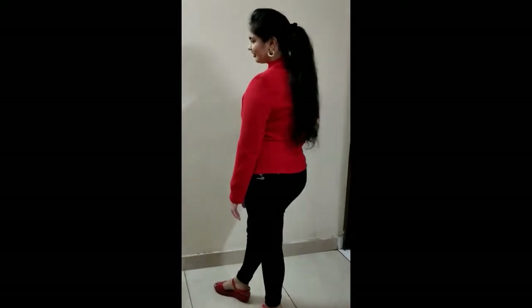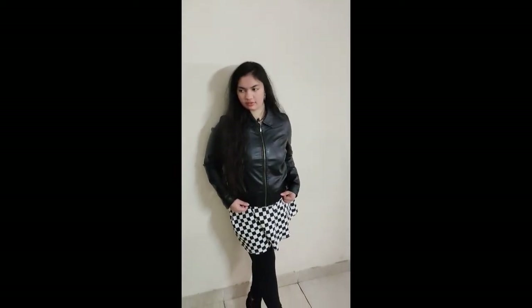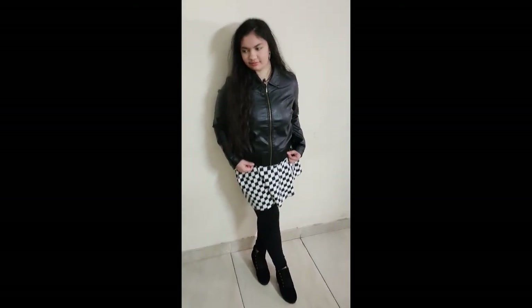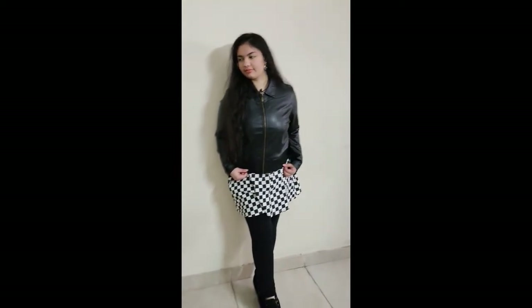We are going to categorize different vintage outfits, so let's get started. In this first outfit, I'm wearing a leather jacket, check skirt, stockings, and boots, with my hair open. It looks really good with open hair and a leather jacket — overall, I love this look.